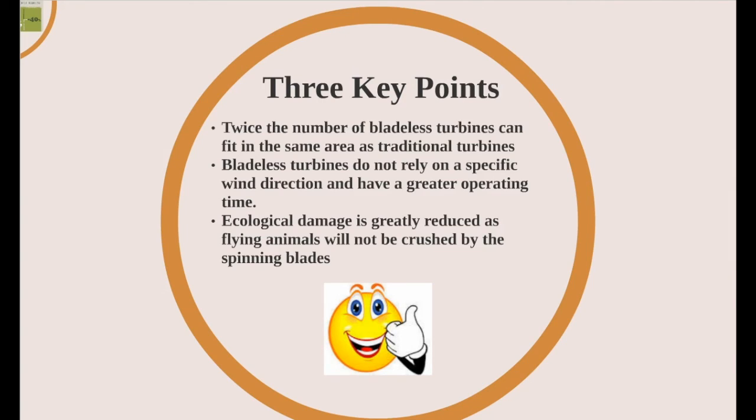Thank you so much for listening to our presentation, and we hope you learned a lot about vortex bladeless turbines. Thank you.